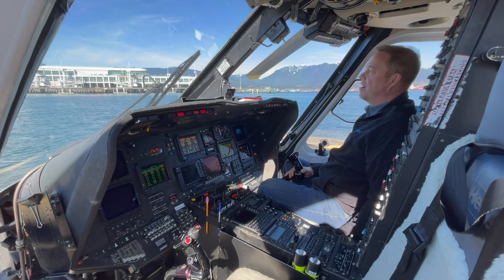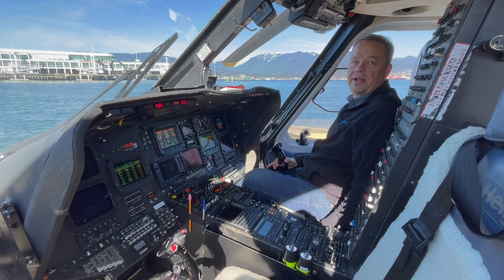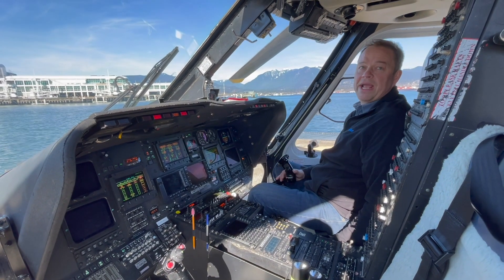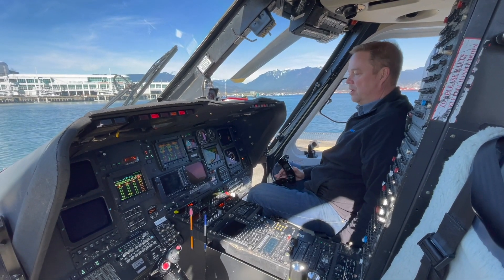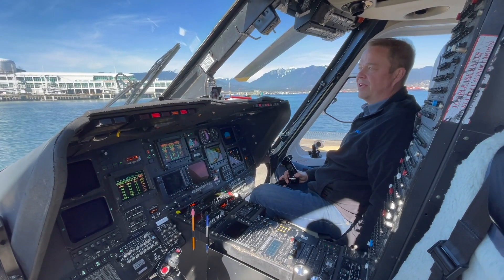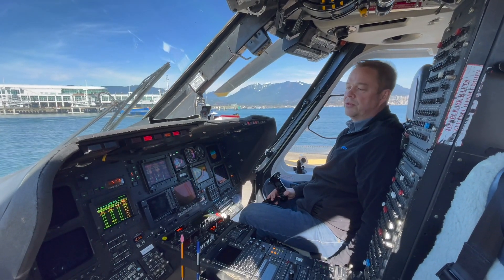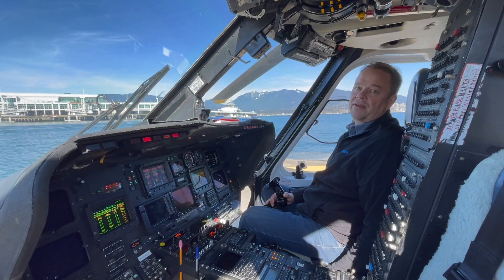Our maximum takeoff weight is 11,700 pounds, and empty sitting here on the ramp with no fuel, it's just under 8,000 pounds. The S76 C++ has full flight director and automation features, so we can fly coupled up fully to the autopilot. The aircraft will fly an instrument approach to a runway and has an auto-level feature. On our scheduled service we operate with two pilots day and night VFR and IFR. Charter work in the summers is authorized to fly single pilot day VFR.